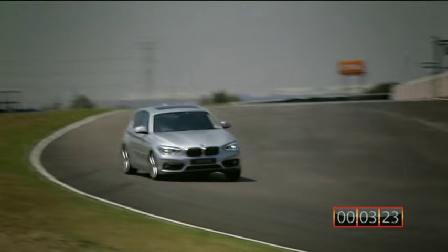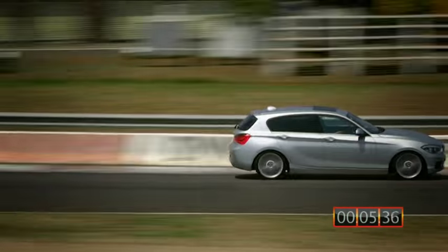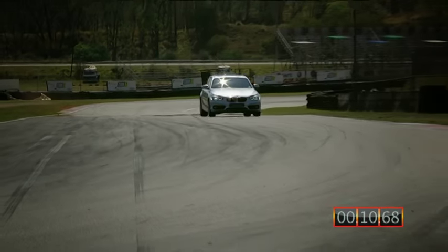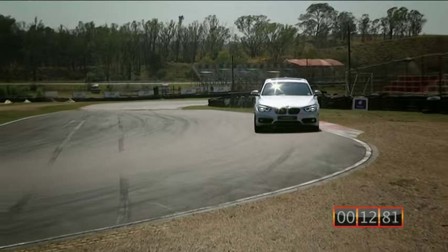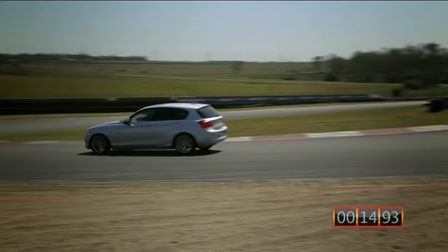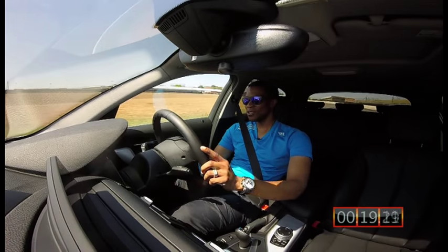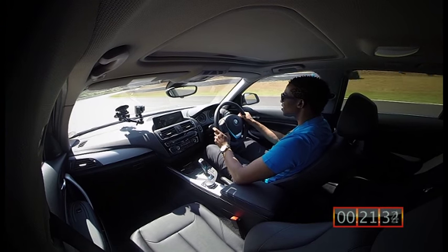Turning in. A little bit of understeer, but it's fine. Hard on the brakes. Turn in, wait for it to the apex and throttle in, all the way through, accelerate.